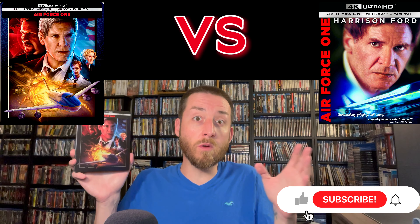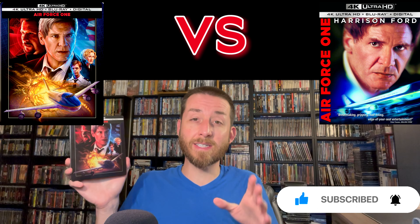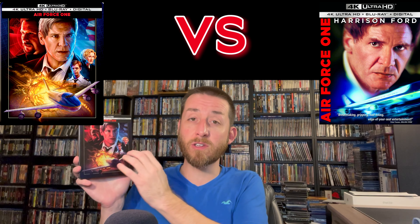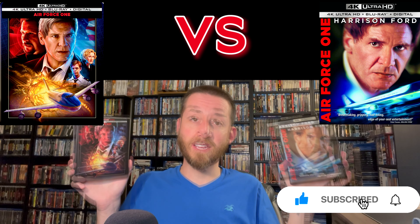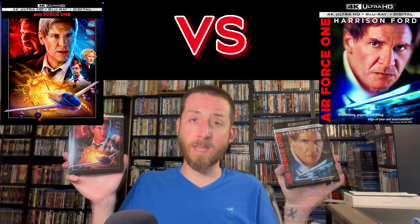You might be asking yourself: if I only have HDR10 available on my player or TV, will I still notice a difference? We'll get to that in just a second. But if you do have Dolby Vision, right off the bat the Dolby Vision looks roughly 10% better than the HDR10 did on the old disc. So you do notice a difference between the two in that sense, but it goes even deeper than that.